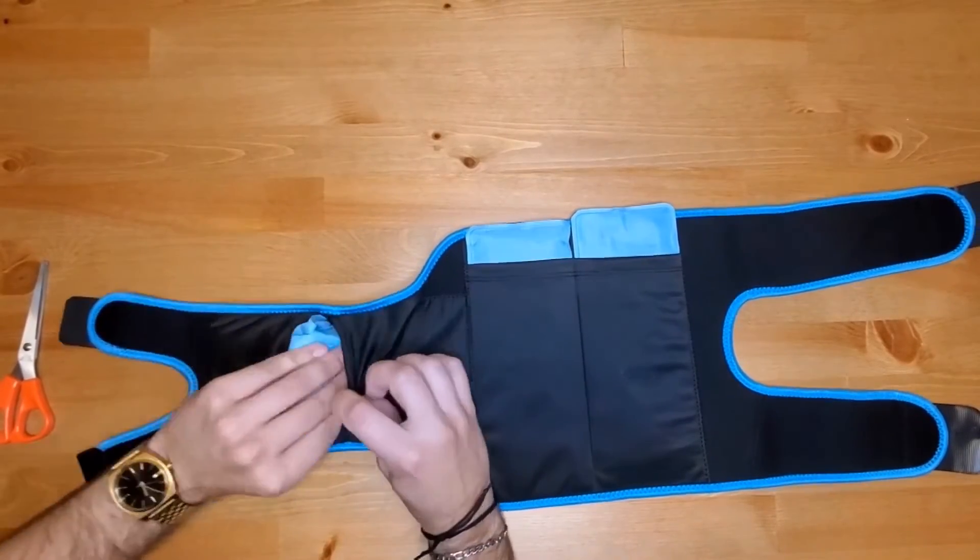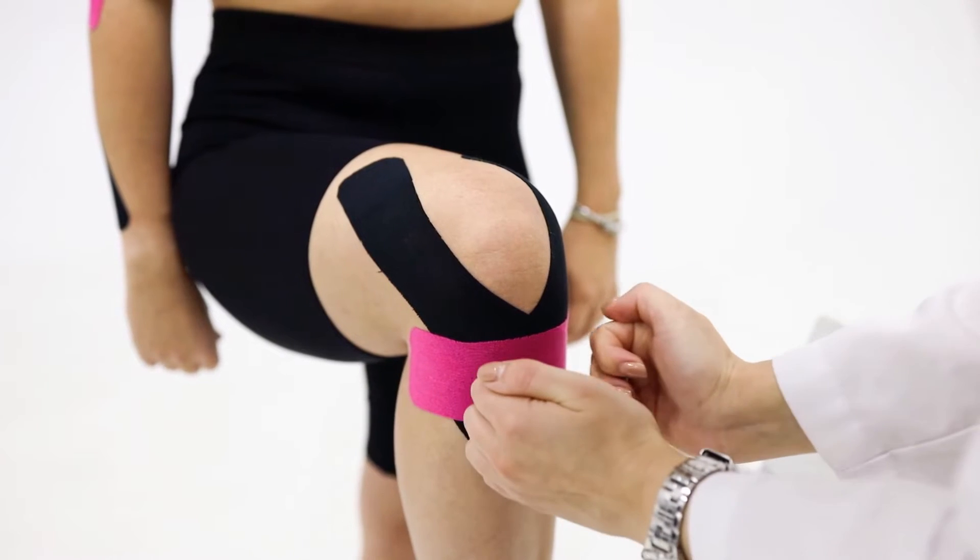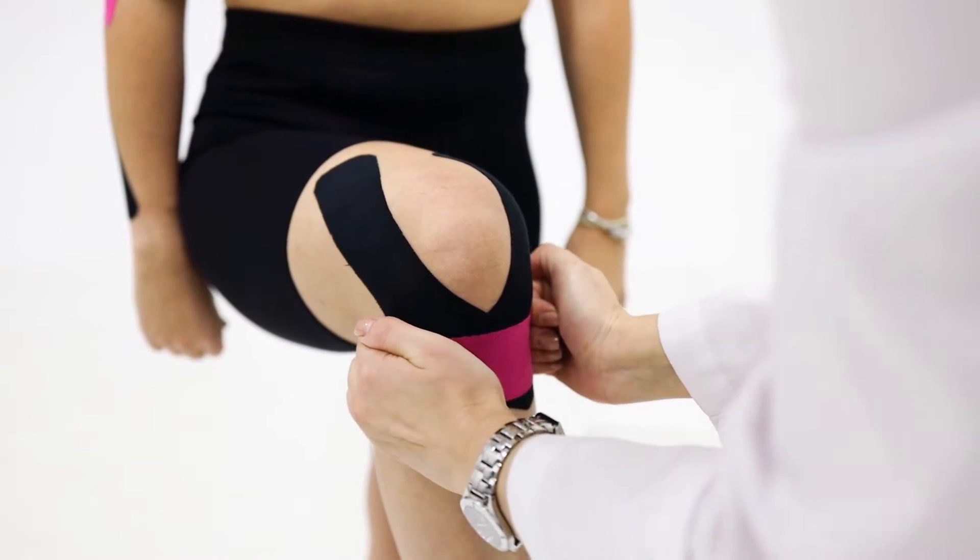Ice is a very effective treatment for pain relief. The swelling caused by the Baker's cyst is typically very painful, and ice can offer effective relief without the need for medication.